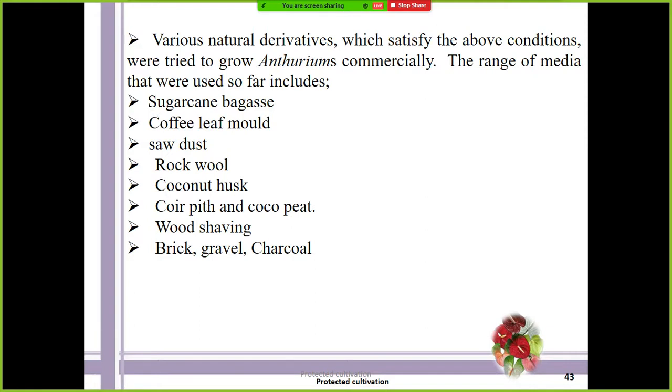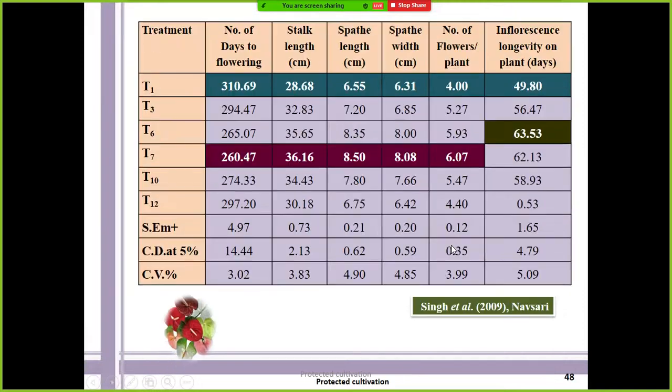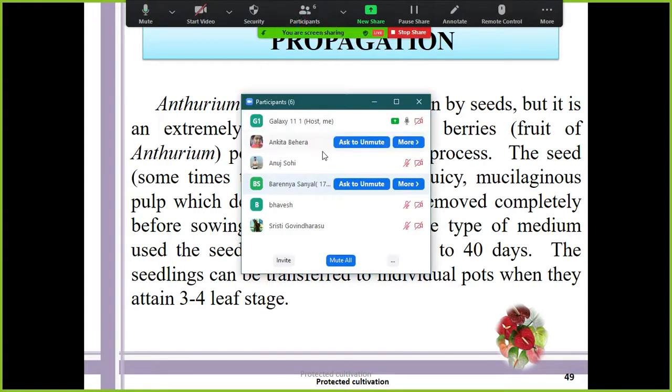The mainly used media are sugarcane bagasse, coffee leaf mold, sawdust, rock wool, coconut husk, coir peat, wood shavings, bricks, gravel, and charcoal. In every anthurium growing plot you will observe coconut husk, coir peat, sawdust, rarely peat moss, rock wool, and sugarcane bagasse if available. Instead of gravel they use bricks, and if highly commercially cultivated they use perlite.